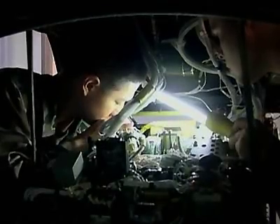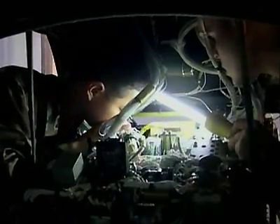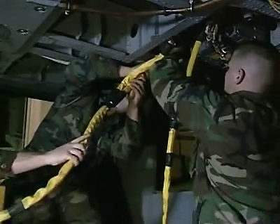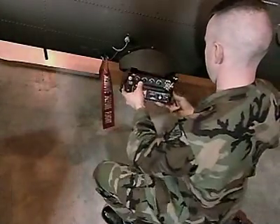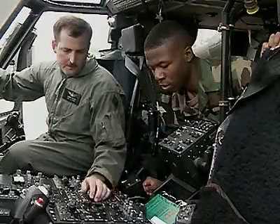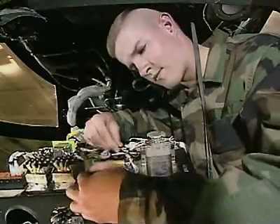On any given day, you may be replacing wire bundles on damaged aircraft, replacing computer components in an automated flight control system, adjusting Doppler navigation equipment, or checking an aircraft's survivability equipment.